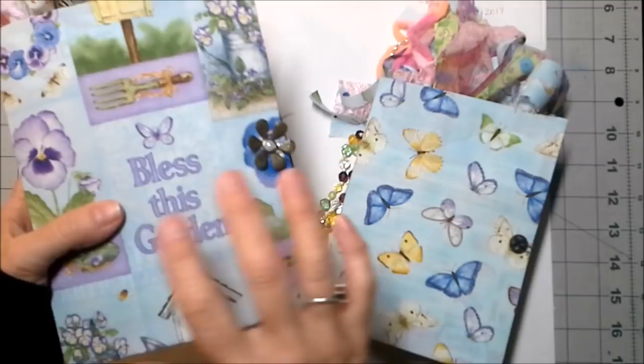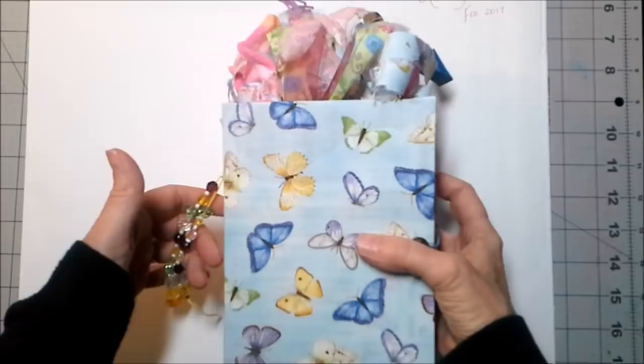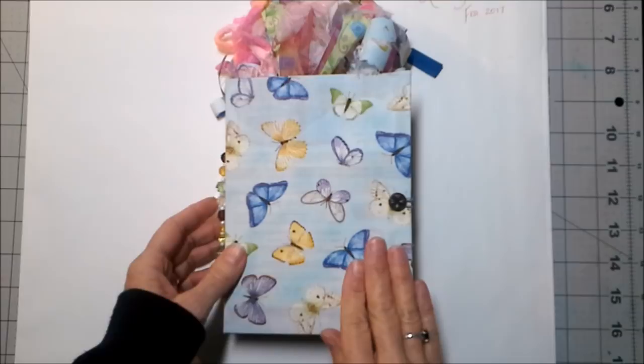I've got a couple new journals to go in the shop and these are spring-themed journals, just something to kind of cheer us up and make us happy — lots of sparkle, lots of fun.